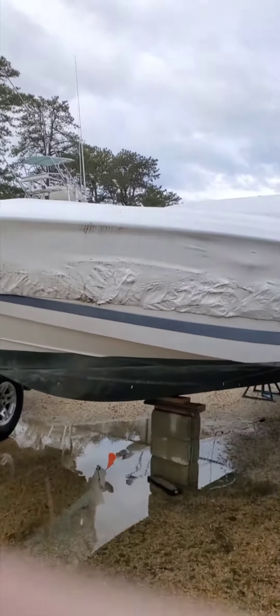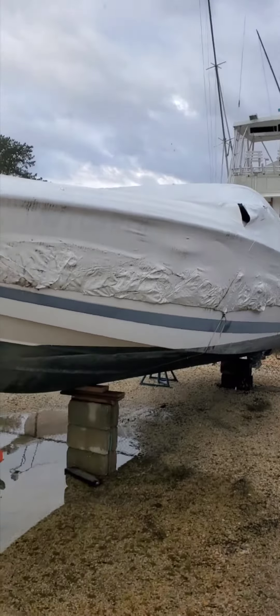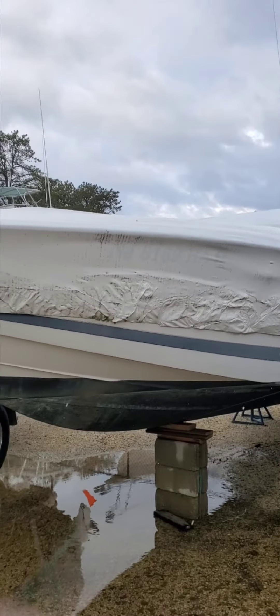This just came in. We're going to have this available for sale pretty soon — as soon as the weather allows. A 262 Cobalt, this thing is in really good shape.